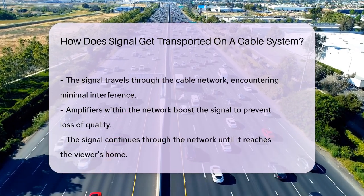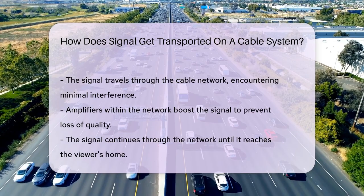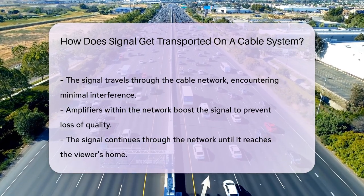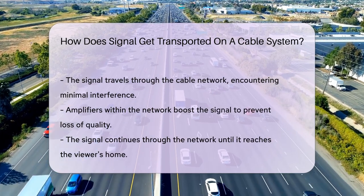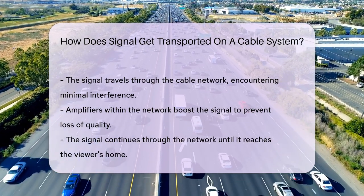The signal, in its protected state, zips through the cable network. It passes through various amplifiers, which are like pit stops. These amplifiers boost the signal, ensuring it doesn't tire out on its way to you.